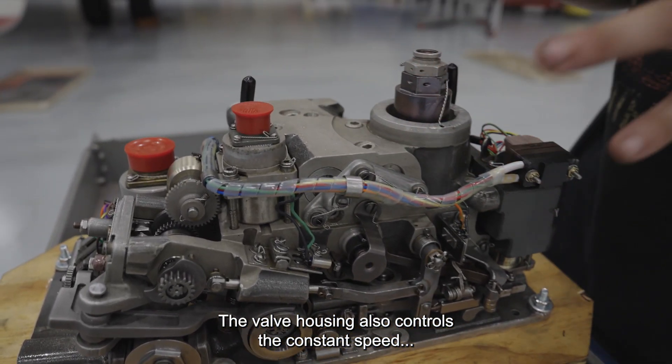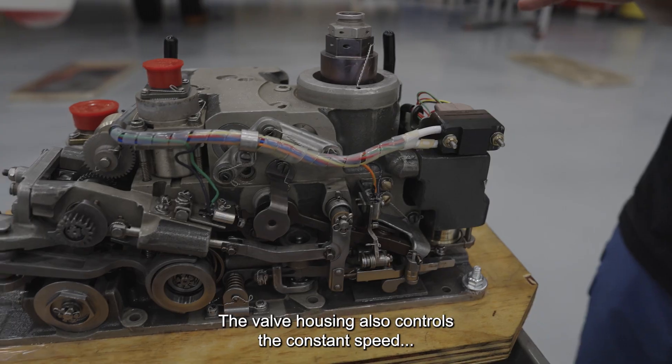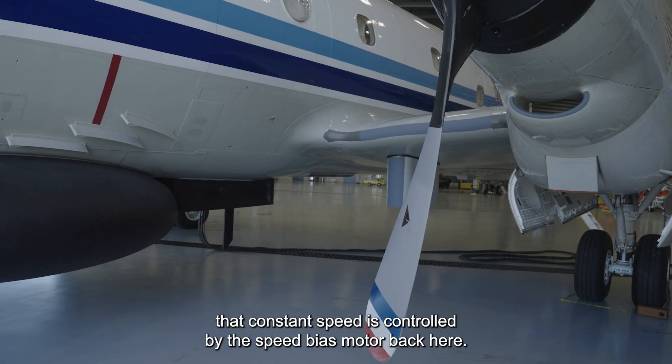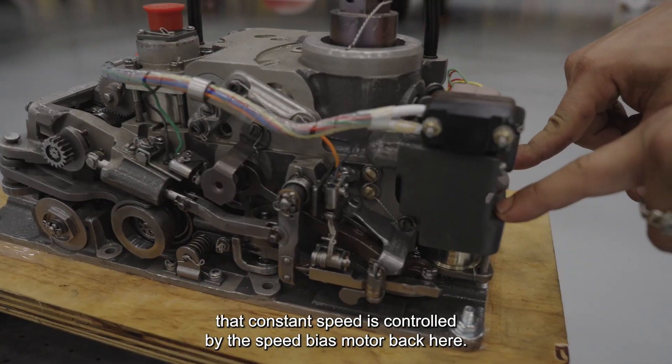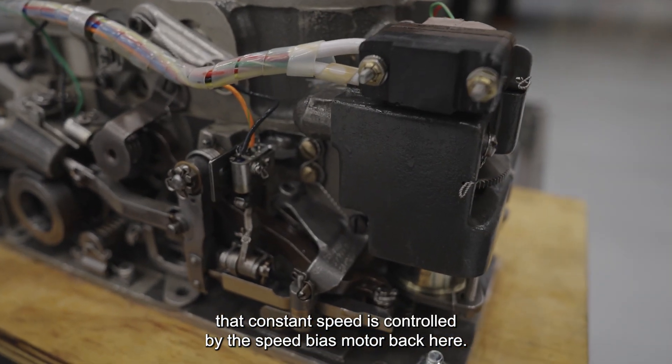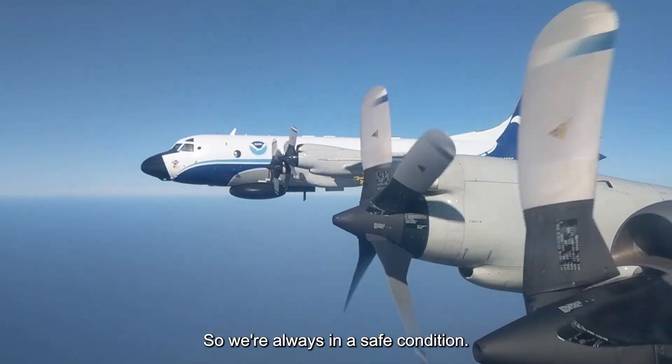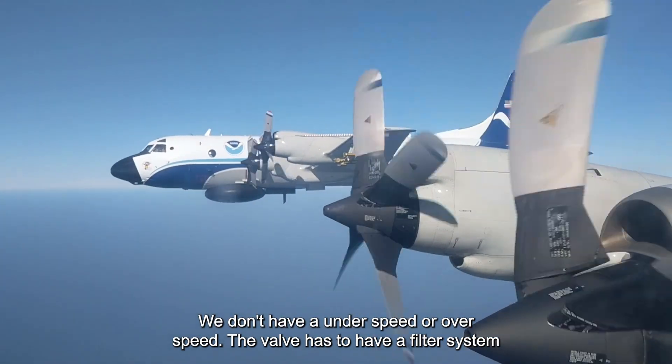The valve housing also controls the constant speed. This prop is a constant speed variable pitch. That constant speed is controlled by the speed bias motor back here. It keeps us within a certain RPM range so we're always in a safe condition — we don't have an under-speed or over-speed.